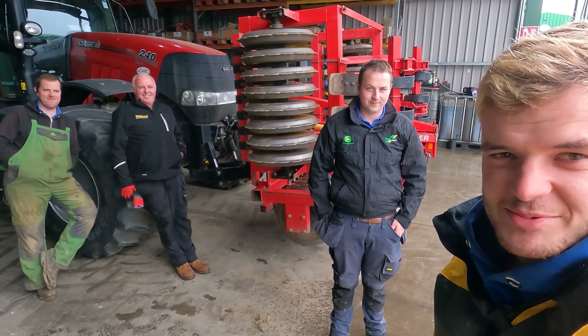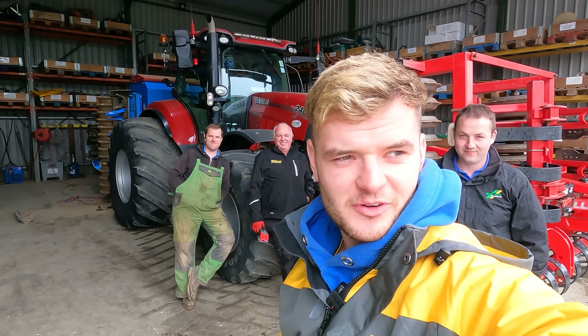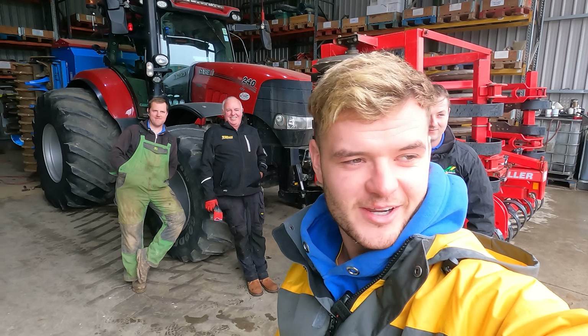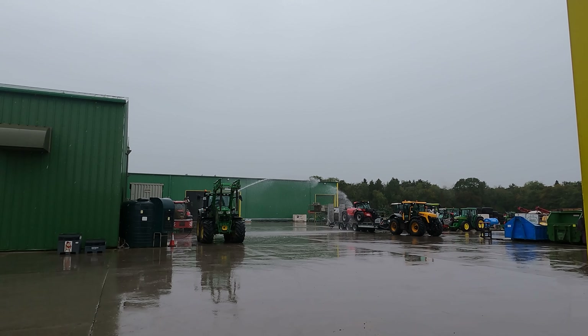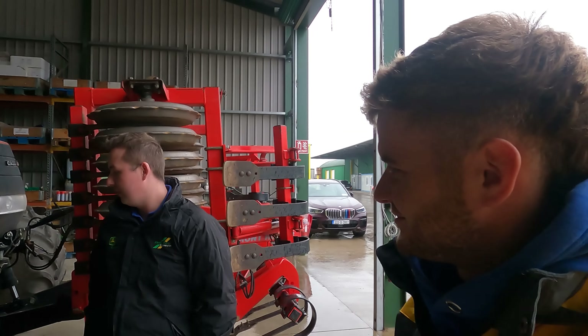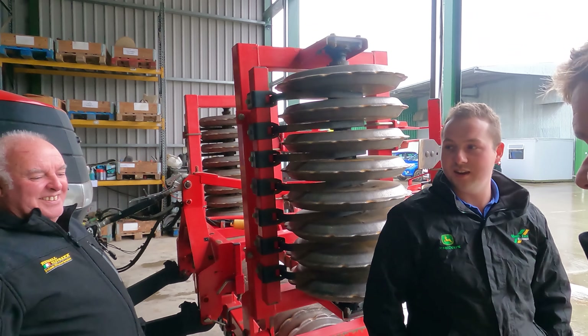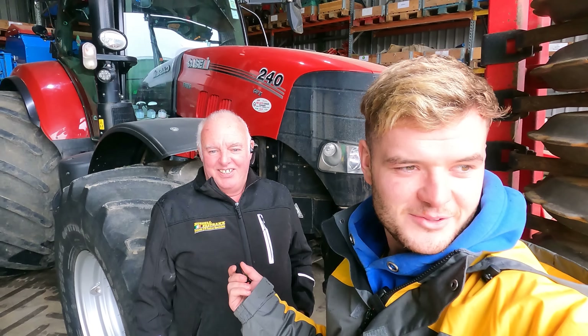I'm joined here by the famous Alan Clark, John B, and Darren Hubbell. The four of us are looking out here wondering why John B has the irrigator going - and it's absolutely bucketing rain. Look, washing the new teleporter as we speak! John, what's going on? John just does stupid things. There's just not enough rain. Where's all this rain going, John? Down the drain.